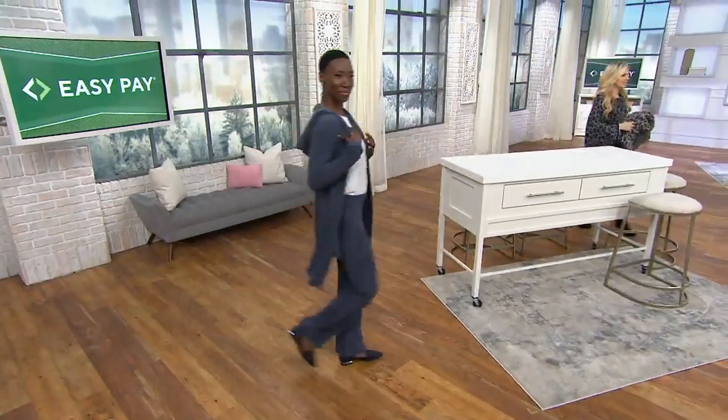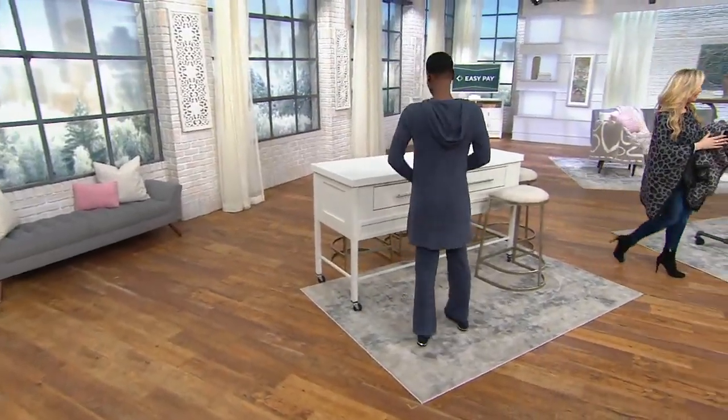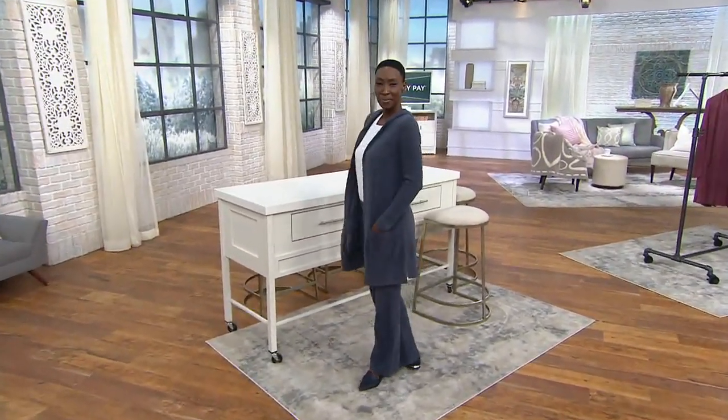Alright, we have one more thing in the show — this next piece is the relaxed hoodie cardi.